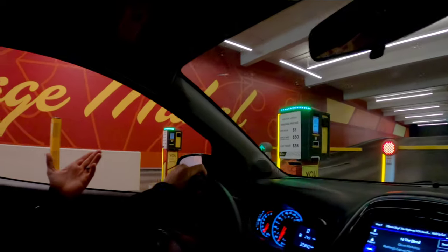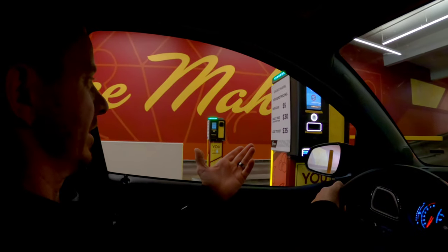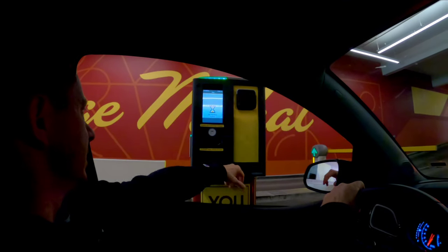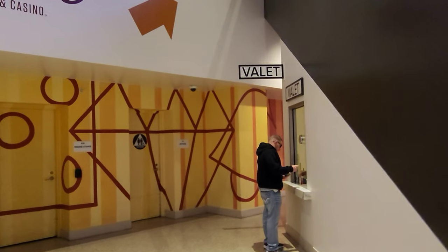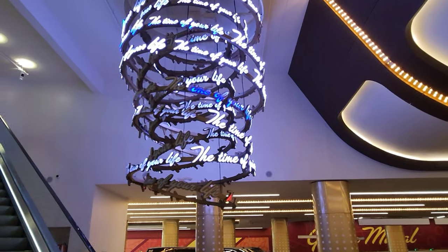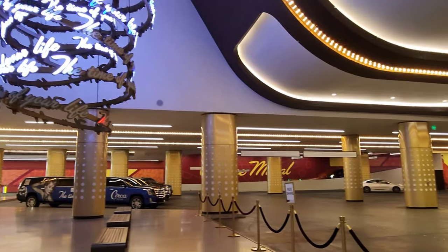Yesterday when we came into the parking garage it was four dollars an hour; today it's five dollars an hour. One thing we learned: if you're bringing your own car, use valet — because it's charged at half the price. Valet is $15 and self-park is $30 a night. It's weird because you'd think it'd be the opposite, but valet at Circa is actually cheaper than self-park.